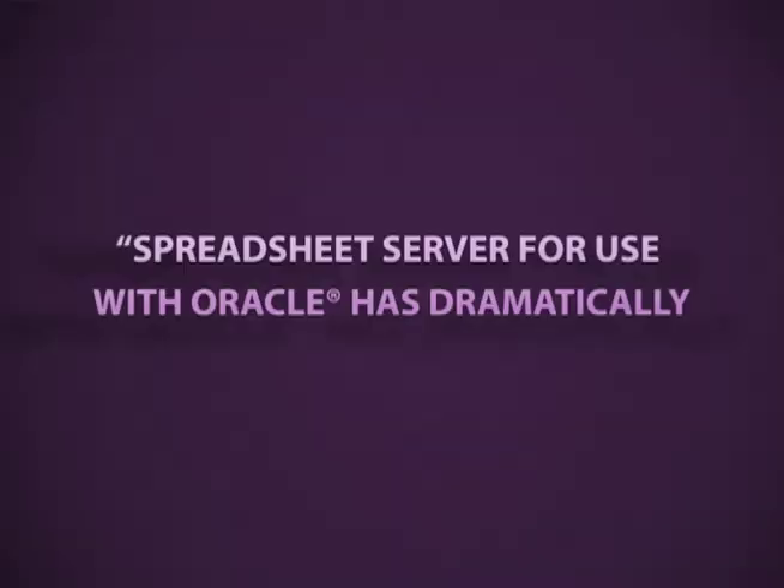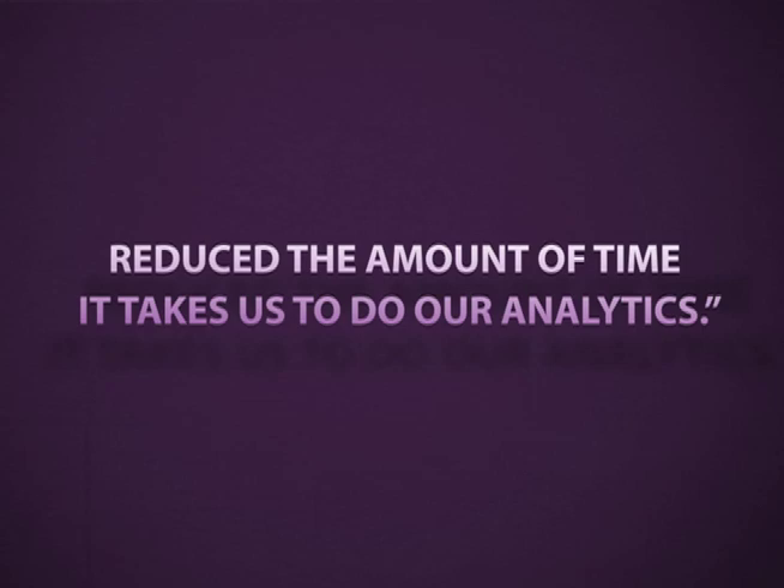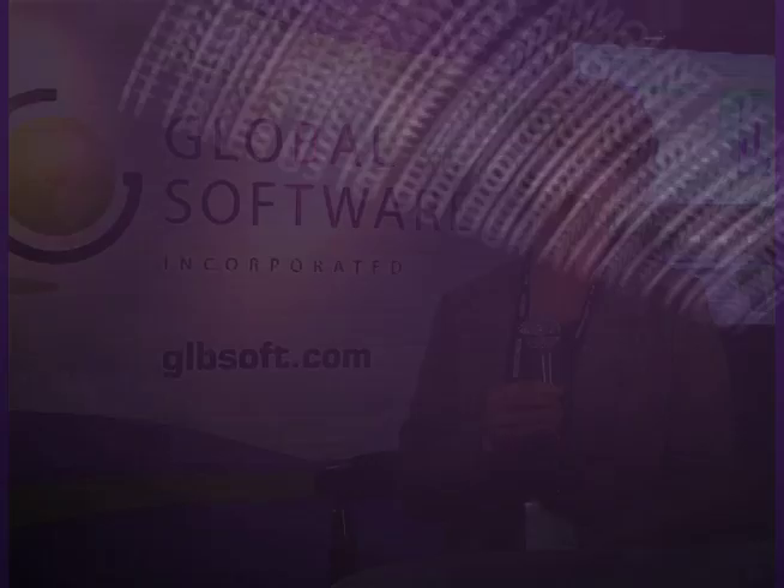Spreadsheet Server for use with Oracle has dramatically reduced the amount of time it takes us to do our analytics. In addition to that, it's dramatically increased our ability to extract data from Oracle in a time-sensitive manner and create live, current reports that can be updated periodically and formatted in a manner that's presentable to the users.